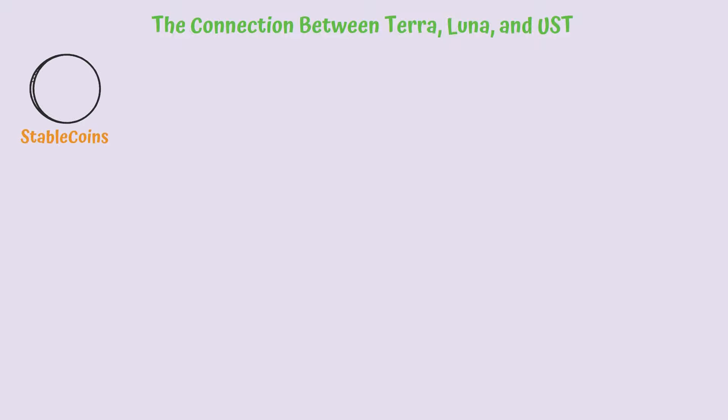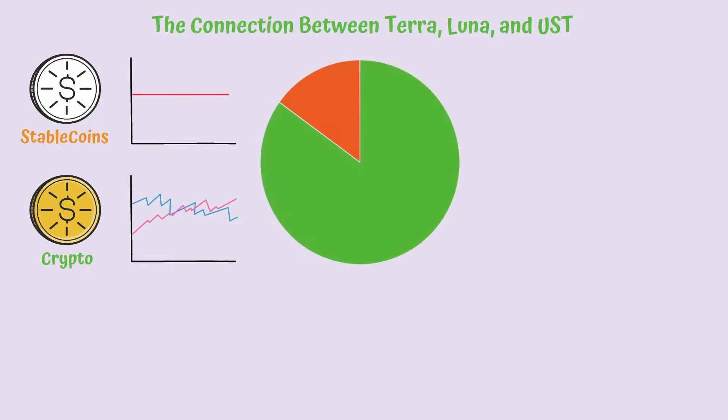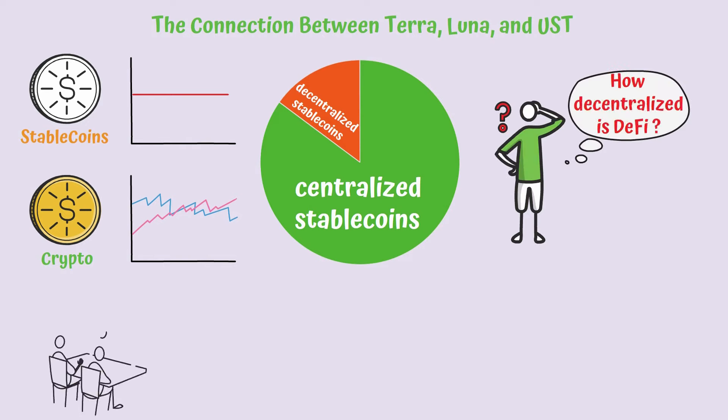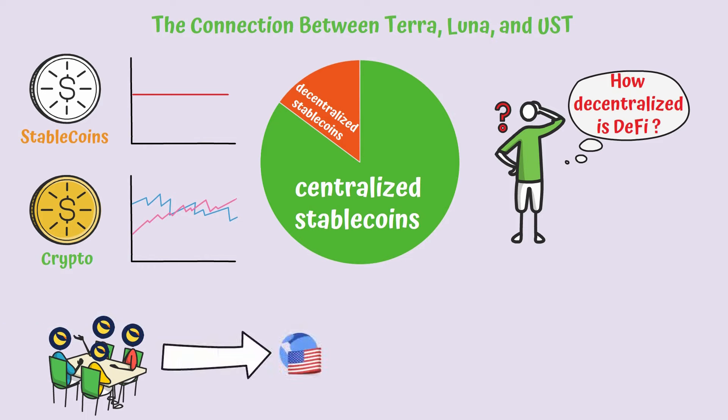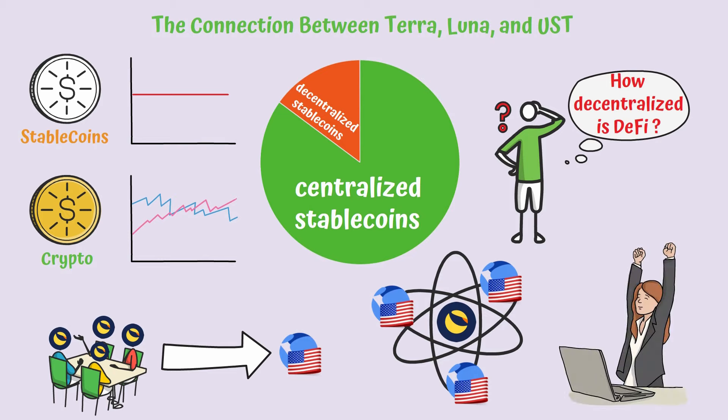The connection between Terra, Luna, and UST. Stablecoins are the main element that offers stability in a world surrounded by volatility, as it happens in an emerging market such as crypto. Since the market for this type of coins is represented in a huge proportion by centralized stablecoins, automatically the entire DeFi segment won't be as decentralized as it looks at first sight. This is how the stablecoin created by the team behind Terra got to be so popular. UST and the way it is integrated in the Terra ecosystem is essential to understand the economic model in order to appreciate the true potential of the network.